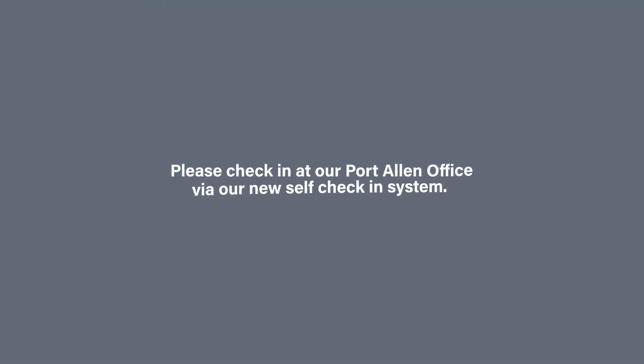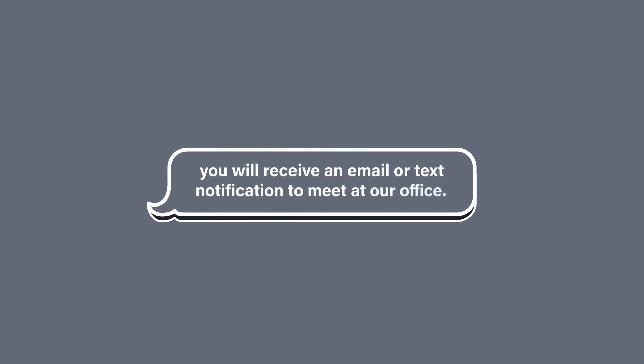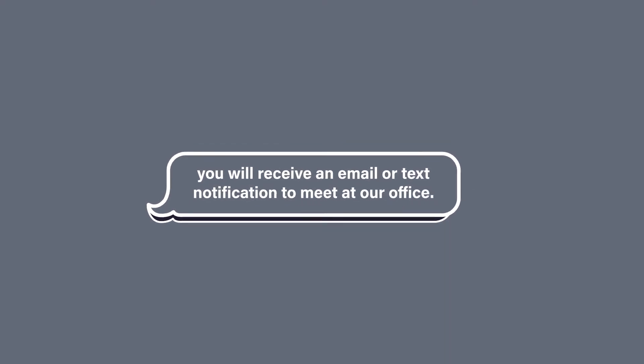Please check in at our Port Allen office via our new self-check-in system. Simply locate our signs around our office, scan the QR code with your phone, and follow the prompts given. To speed up your check-in time, we recommend filling out the waiver you received with your reservation confirmation ahead of time. When the captains are ready to escort you to the vessel, you will receive an email or text notification to meet at our office.